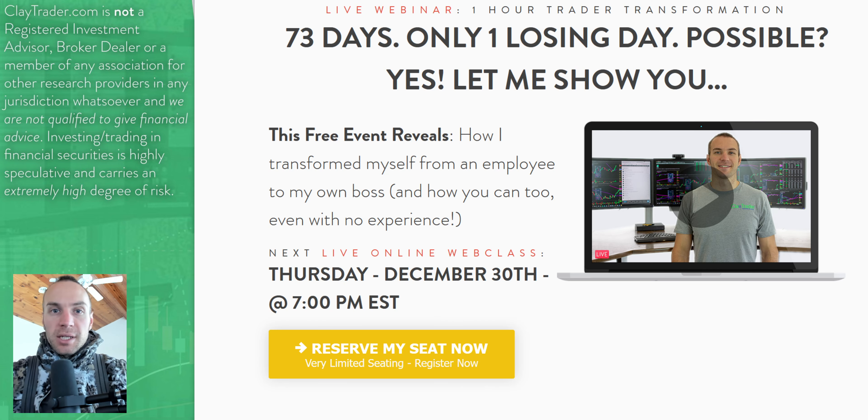Before I get started, I just want to personally invite you to get signed up for this free live online class that I'm offering here later in the week. If you're liking what you see as I go through the video and you want to learn more about this tool and how it can be used to build consistency as a trader, then definitely get signed up for the free class. If you're watching on YouTube, there's a link right down in the description box. If you're watching at my site, somewhere on the webpage there's an area for you to click to get signed up.